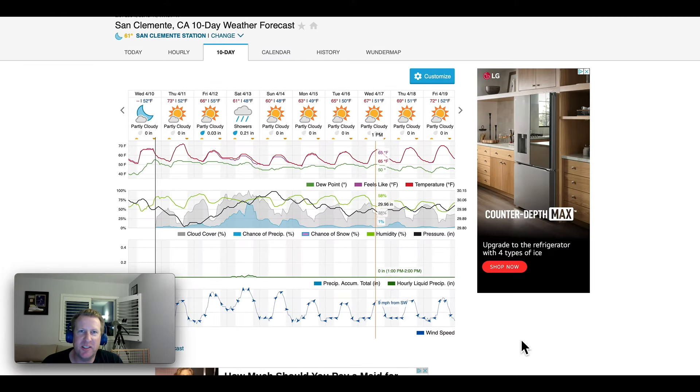What's up guys, welcome to Chasing Pelagics. I'm Jeff and this is your SoCal fishing forecast for Thursday, April 11th.